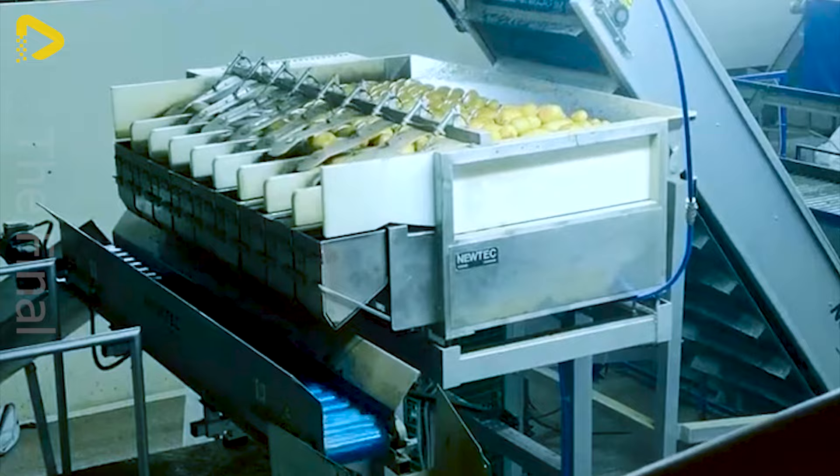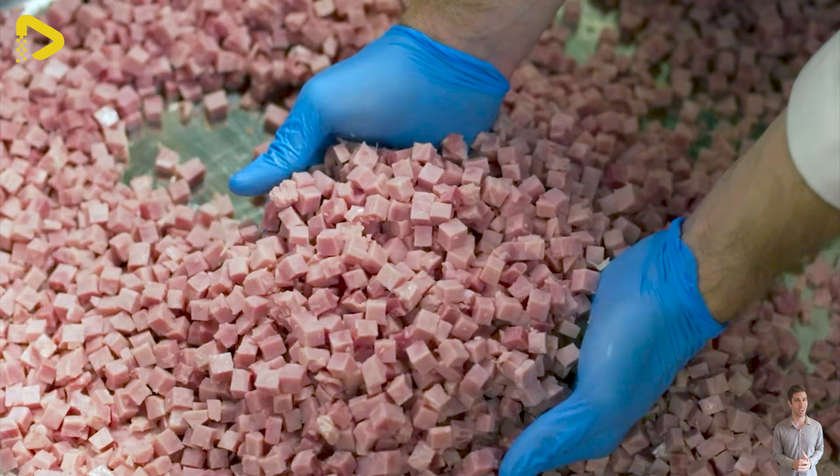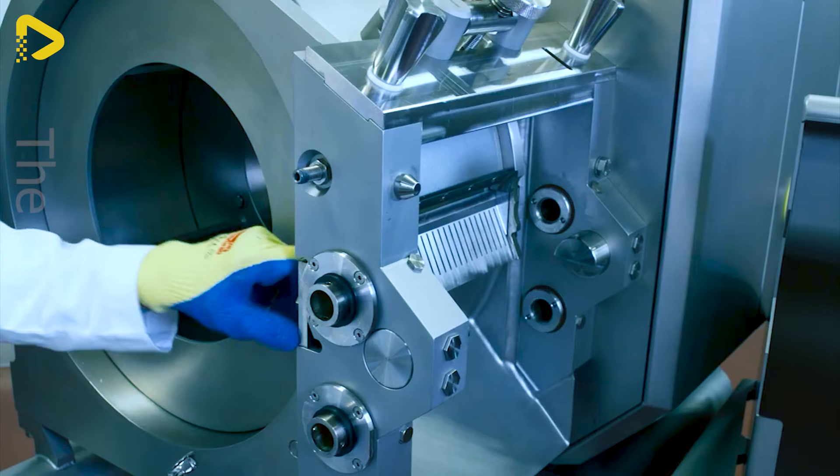CMD2 brings a revolution to the meat processing industry with its precise, fast and efficient slicing, shredding and dicing capabilities. Equipped with sharp blades, a powerful motor and a flexible adjustment system, it caters to diverse cutting needs with ease.